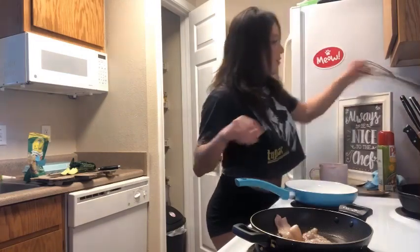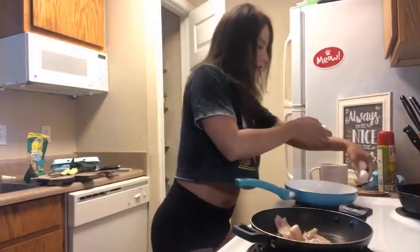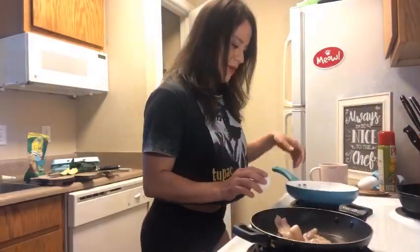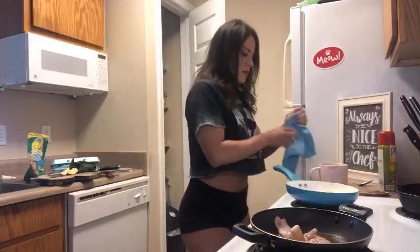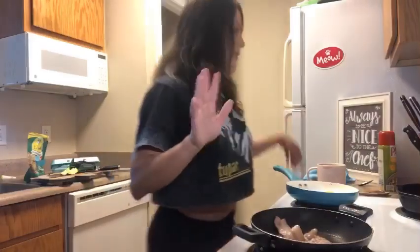So I'm grabbing my little whisk. I'm going to use three eggs — I'm good at cracking eggs right in the middle of them. I'm going to lower the heat on this side because it's getting a little bit out of control.